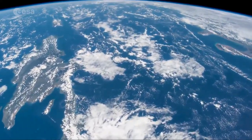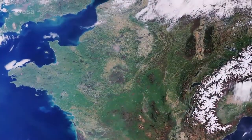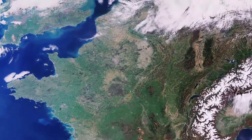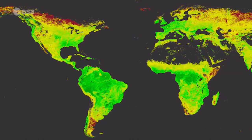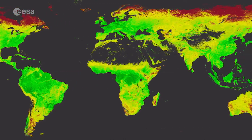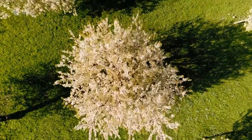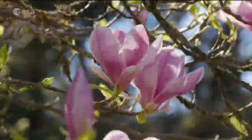Earth observation from space allows us to view Earth in a completely different way, helping us to better understand our planet. For example, data provided by the Sentinel-3A satellite is used to measure the changing amounts of chlorophyll in vegetation, thus visualizing the progress of spring greening in the Northern Hemisphere.